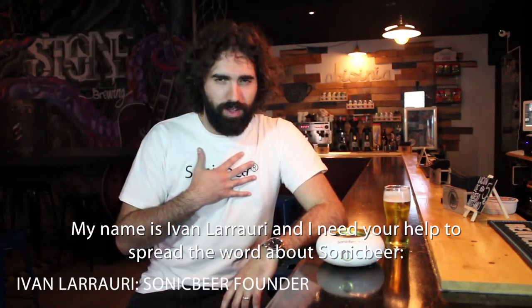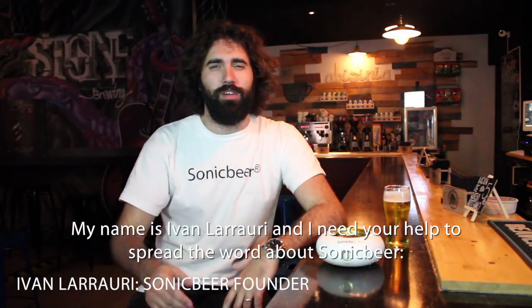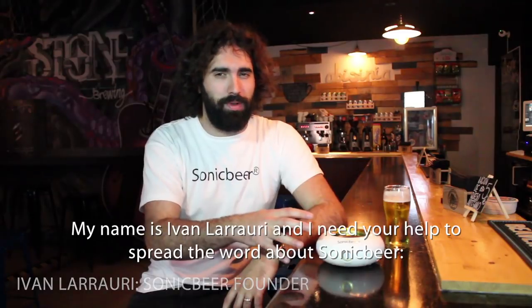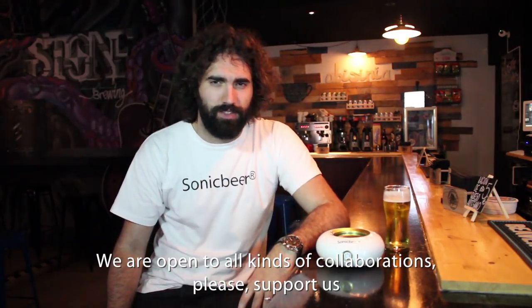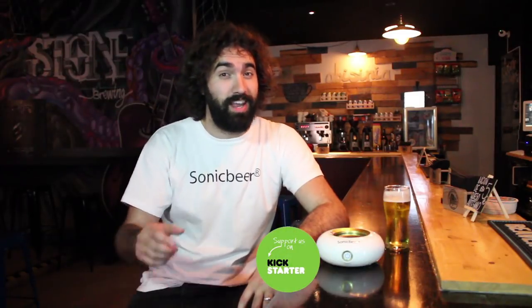My name is Ivan Larraulic and I need your help to spread the word about Sonic Beer. We are open to all kinds of collaborations — please support us on Kickstarter. Cheers.